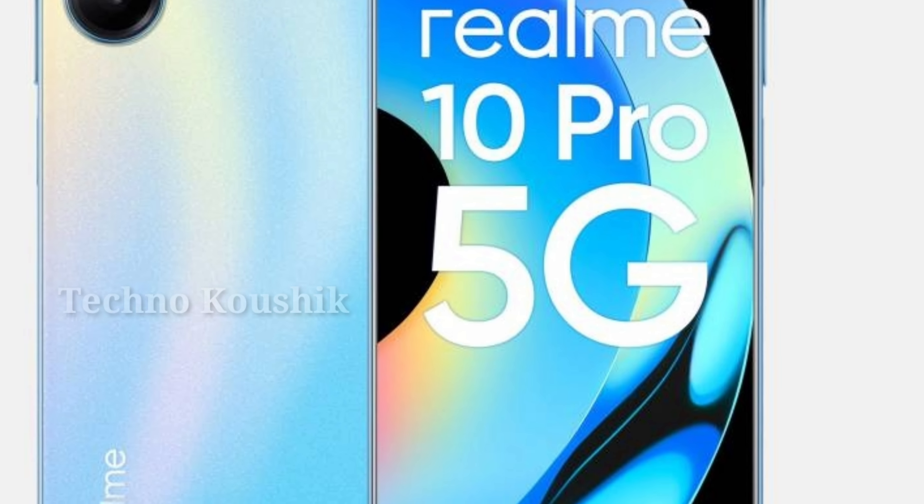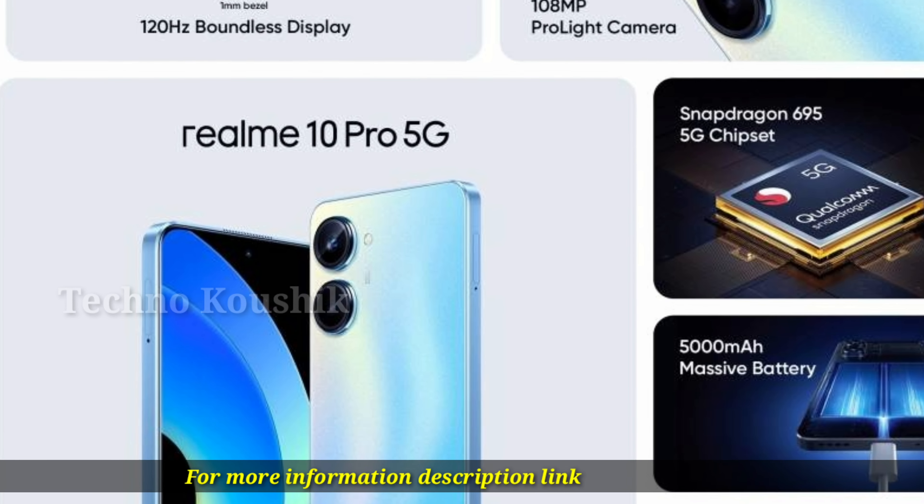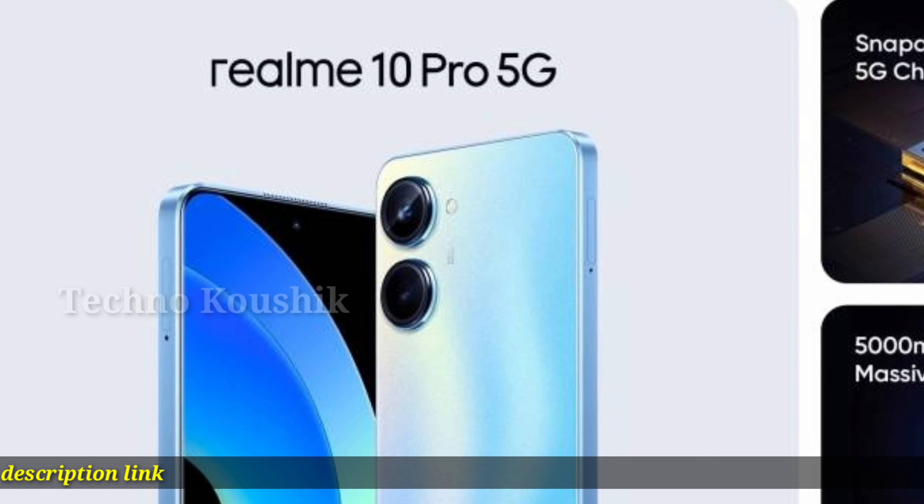8.1mm slim body. The Realme 10 Pro 5G maintains its compact, light, and pleasant design even with a large battery, thanks to sophisticated structural stacking technology and well-designed components.